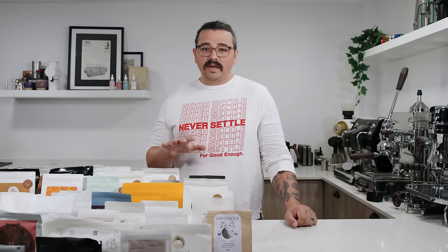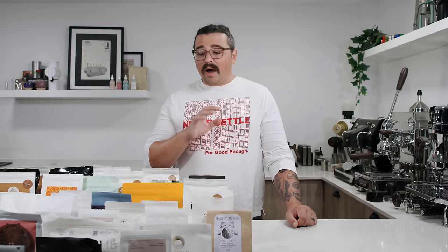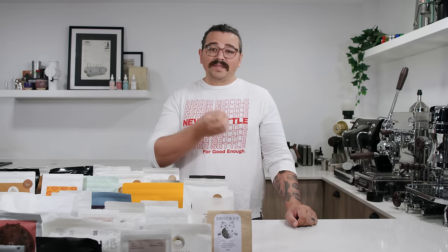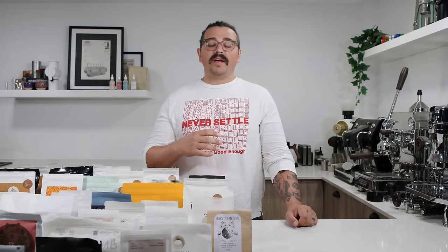To get my biases out here right at the beginning, I do work for a big specialty roastery called Onyx Coffee Lab. I don't have any Onyx on this table, I won't be talking about Onyx, and I also do not have any links below in the caption. In my video today, I will be focusing on how to buy specialty coffee. A lot of these tips will translate to non-specialty, but for the most part I will be relying on specialty.